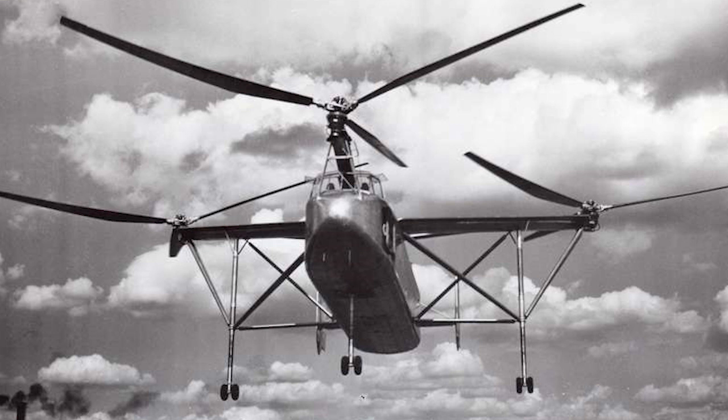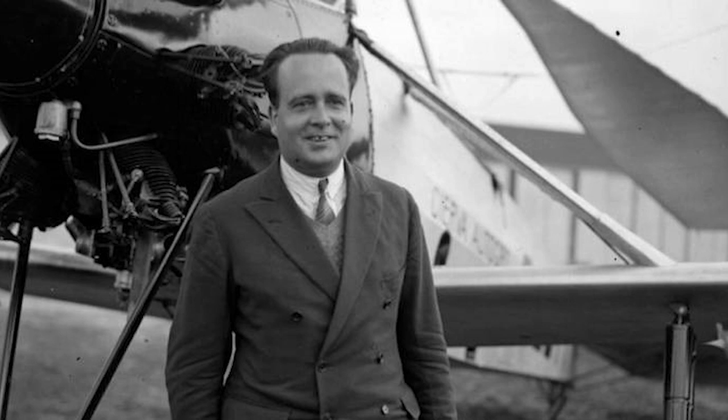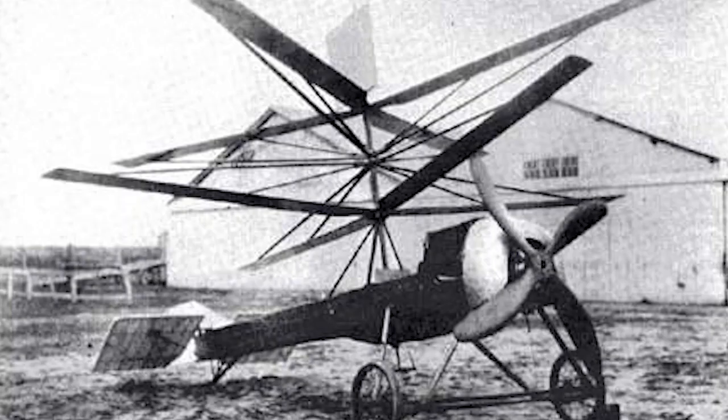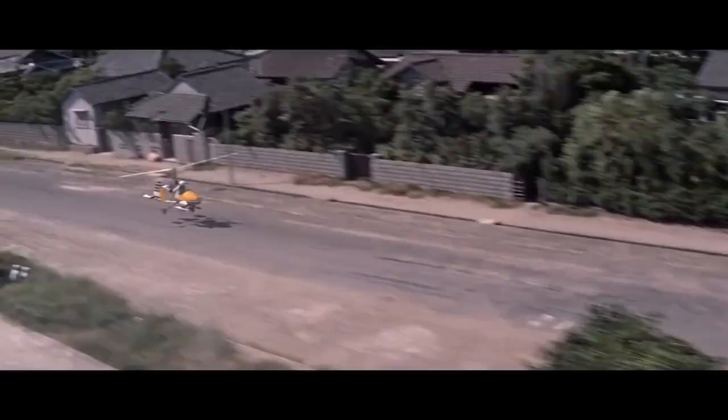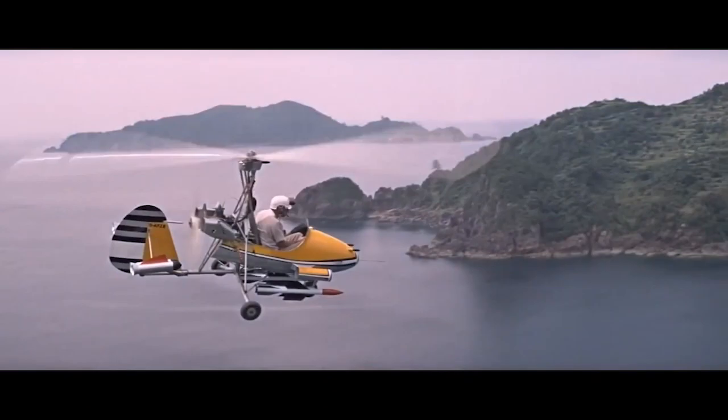The Sierva W11 Air Horse. Sierva is little remembered now, but the company's namesake, Juan de la Sierva, invented the first autogyro. This type of aircraft uses an unpowered rotor with free autorotation to develop lift, while forward thrust is provided by an engine-driven propeller. The most famous example of an autogyro that most people would likely be familiar with is Little Nelly, from the James Bond film You Only Live Twice.